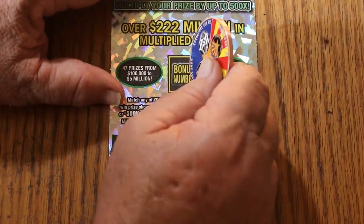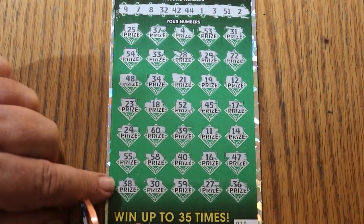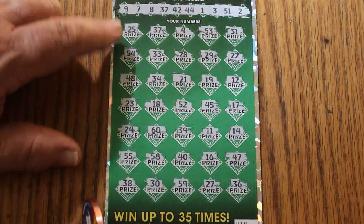Well, maybe the bonus number. 35. What do we got going here for 35? Anything? Nope.